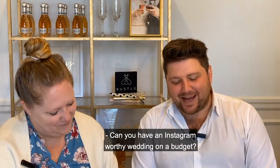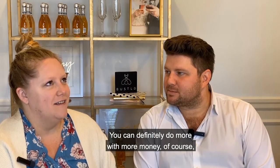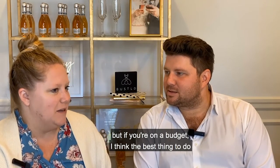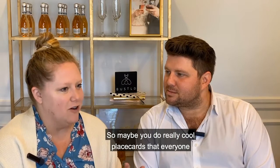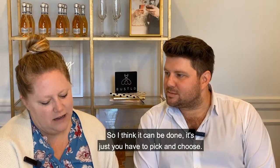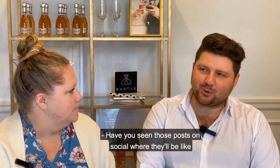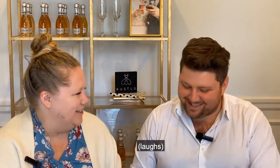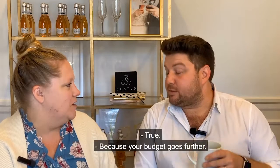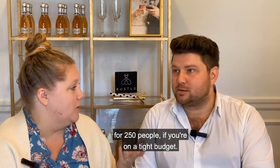Can you have an Instagram worthy wedding on a budget? It's harder, and you can definitely do more with more money, but if you're on a budget the best thing is to put your money into one really Instagram-worthy piece – like really cool place cards everyone's going to talk about. It can be done, you just have to pick and choose. Now that we're having more micro weddings, it makes it a little easier because your budget goes further.